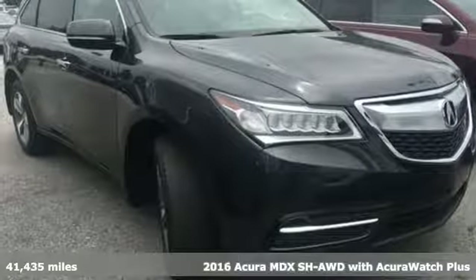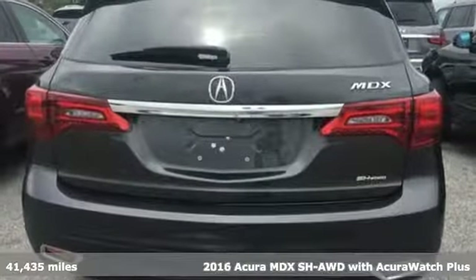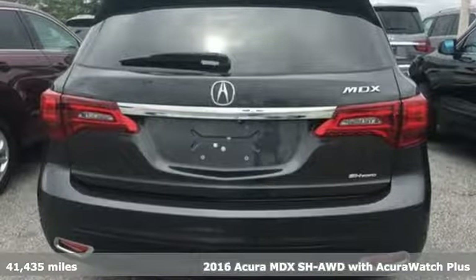Here's a 2016 Acura MDX. Inspired by your high standards, this is one of the world's smartest SUVs.